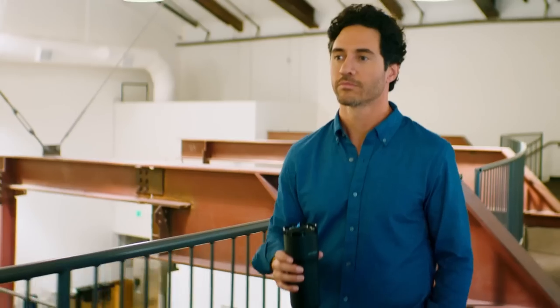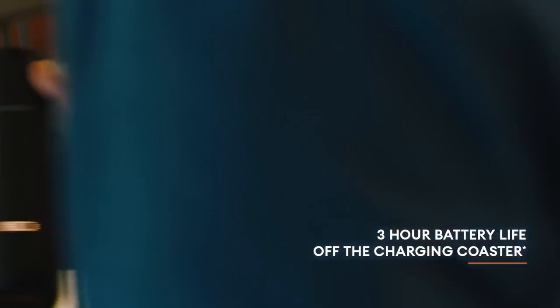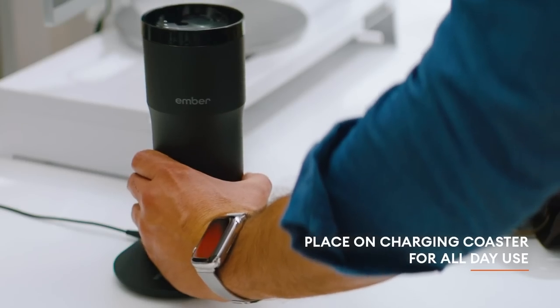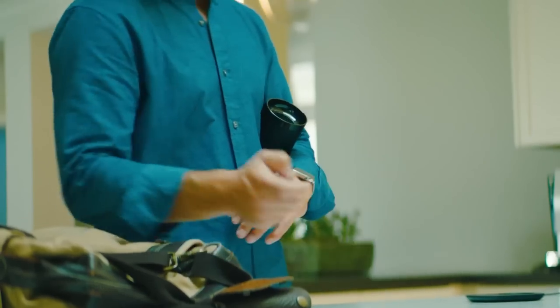It features a leak-proof lid for when you're traveling, and with its 3-hour battery life on the charging coaster, you can enjoy it all day long. Don't just wait — try your coffee experience with the Ember Mug 2.